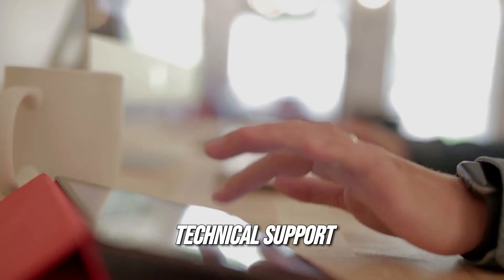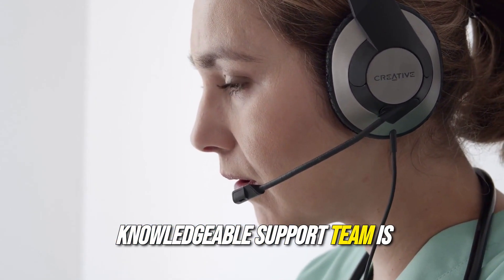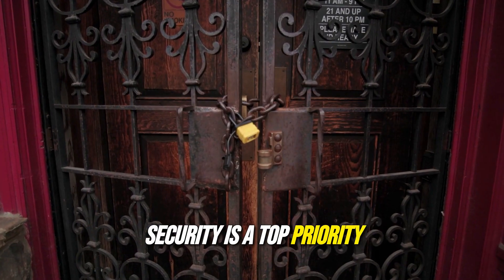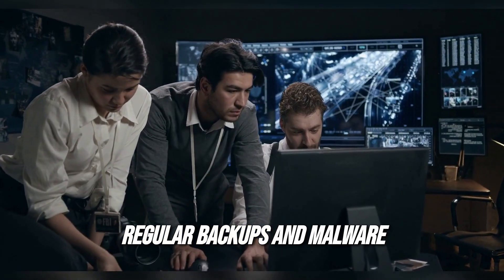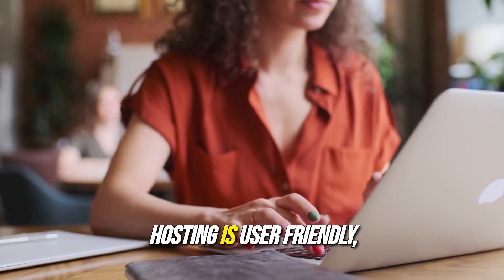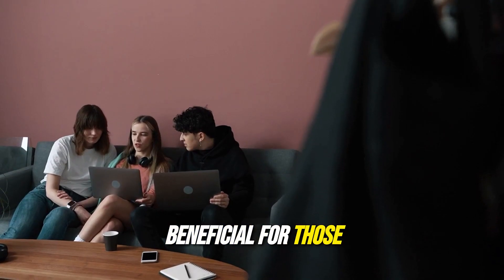Serda Hosting prides itself on offering exceptional technical support available 24/7. Their knowledgeable support team is ready to assist with any issues or questions, ensuring that you can rely on their service at all times. Security is a top priority — they offer features such as DDoS protection, regular backups, and malware scanning to safeguard your website and data. The control panel provided by Serda Hosting is user-friendly, allowing clients to manage their websites and accounts easily, which is especially beneficial for those new to web hosting.